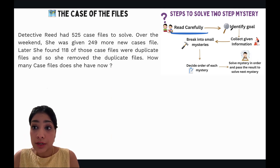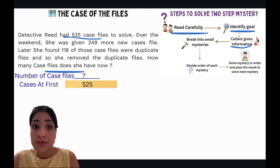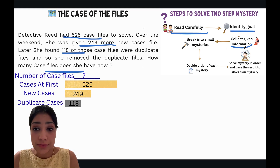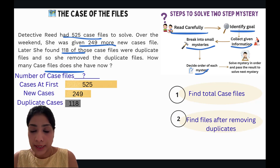What is your goal? How many case files does she have — the total number of case files. Now let's collect our given information: she starts with 525 case files, then gets 249 new cases, and 118 of them were duplicates. Breaking into small mysteries: first, find the total number of case files including new ones; second, remove the duplicate cases. The order is: find total case files first, then solve for files after removing duplicates.